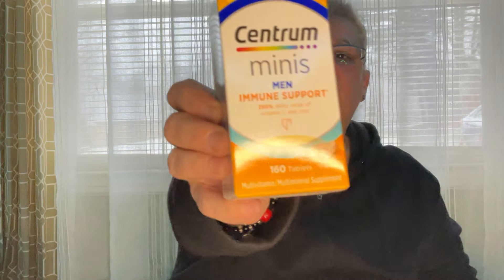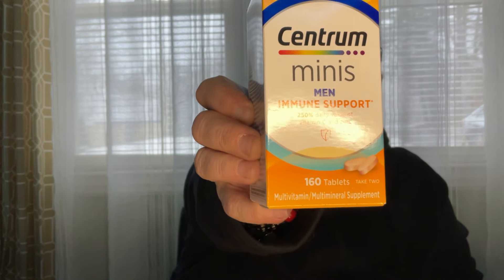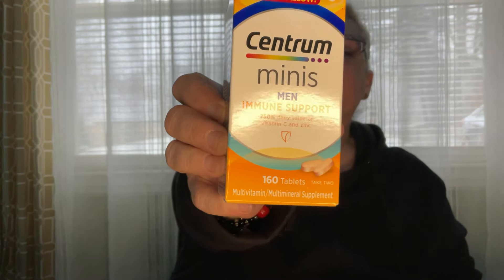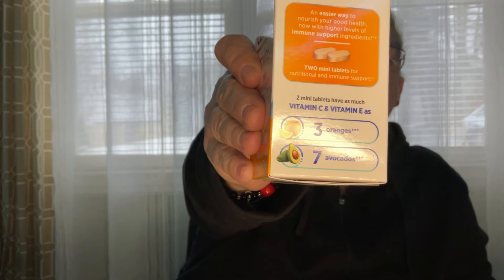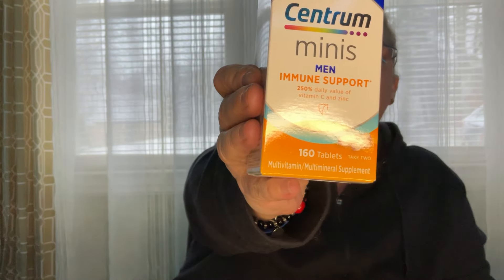This was a great find — the Centrum Minis Men Immune Support. It has 250% daily value of vitamin C and zinc, and there are 160 tablets. They ask you to take two tablets per day, so two tablets have as much vitamin C and vitamin E as three oranges and seven avocados. That's an awesome price.